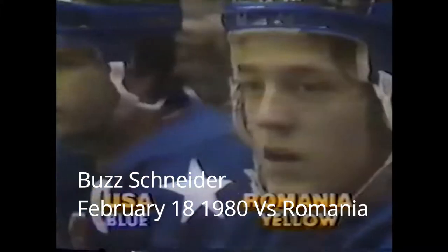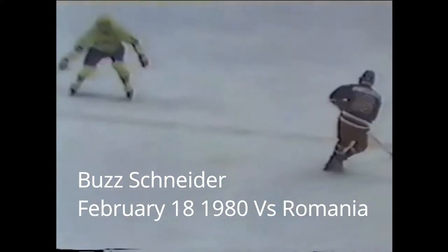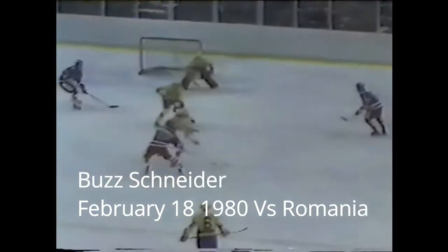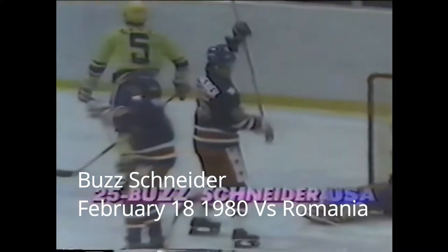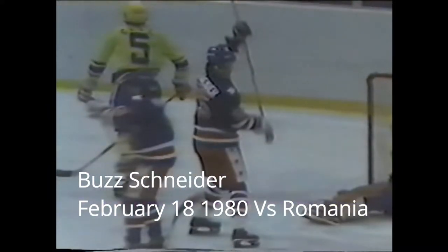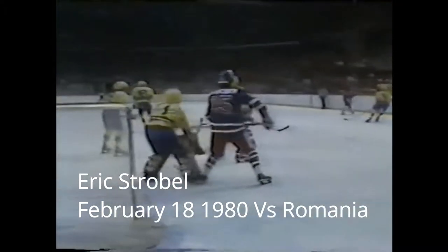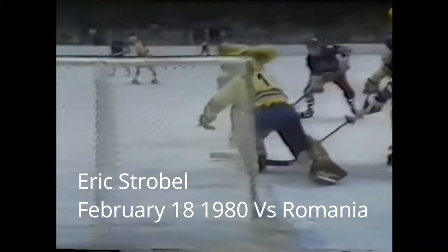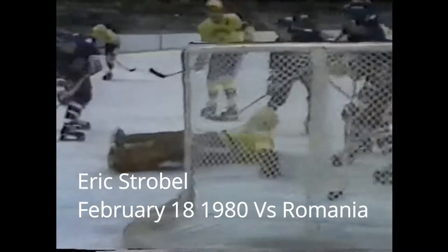As we take a look at the first goal scored by the USA at 12:03 of the first period — a picture-perfect goal scored by number 25, Buzz Schneider. Once again, it's the Pavlich-Snyder line that scores to put the U.S. ahead. Here comes the second U.S. goal — the shot from the point, a lot of action around the net. A few shots, and finally Strobel finds the top corner to put the U.S. ahead 2-0.